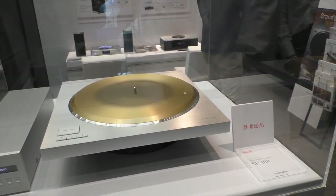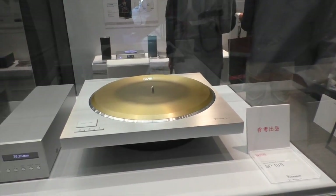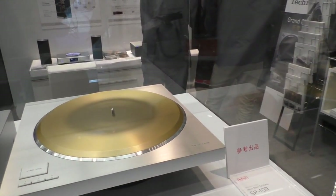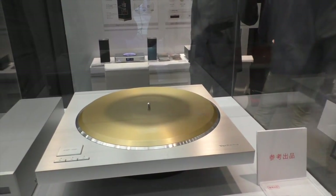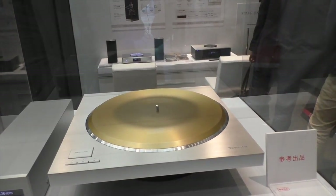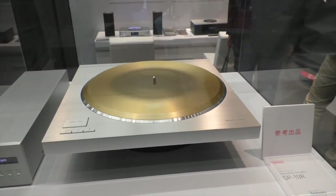We're still early in the process. Unfortunately, this is just a design sample — not working. This is not the final finish. For example, we'll put some kind of screw for connecting the platter with the motor. So we can see some kind of construction with our final product, but this is a rough image. It's beautiful. Thank you very much.